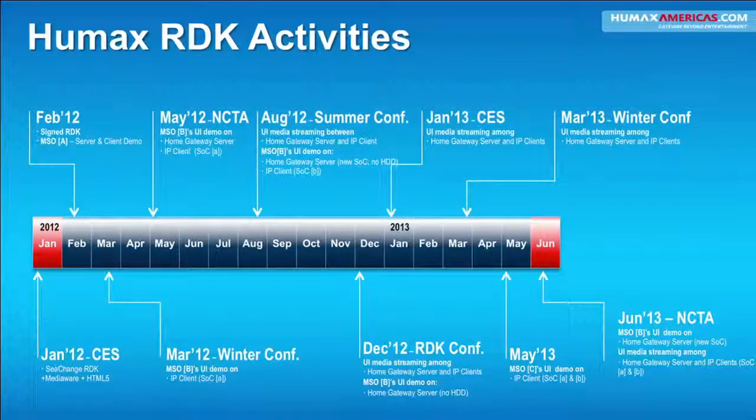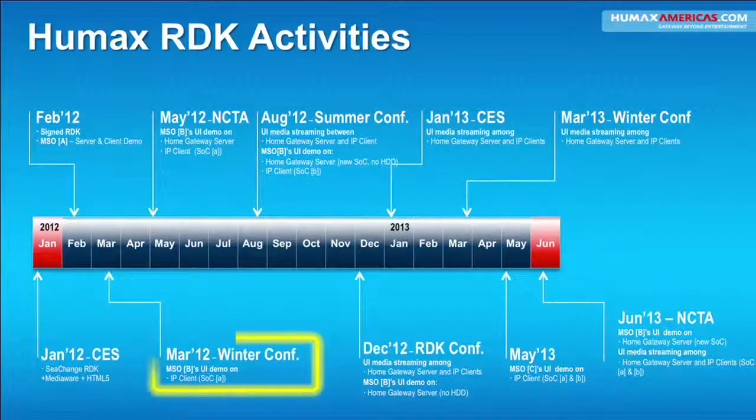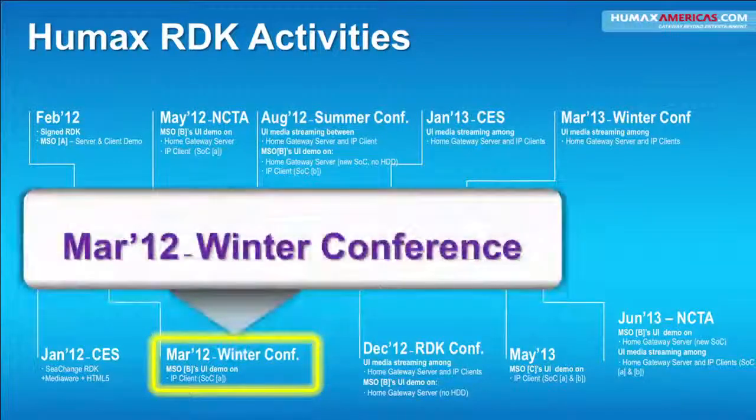Some of our RDK activities: we signed the original RDK license in February of 2012. And it was only three weeks later that we were able to demo the MSO UI demo on an IP client at the Winter Conference back in March. So that was very fast for us — it just shows the speed and what the RDK can do for vendor hardware.